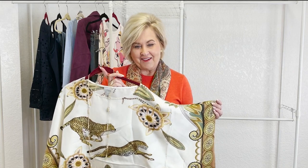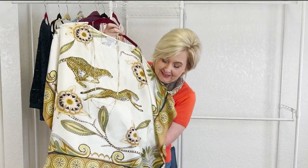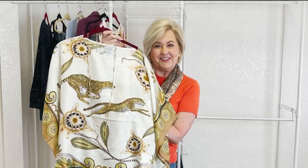I plan on wearing this with a pair of black ponte pants that I already have. These are a pair I already had and I will be putting that together and I'll be showing you that look in just a minute.